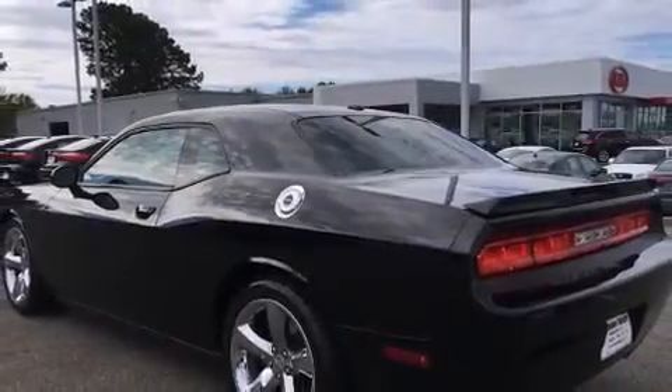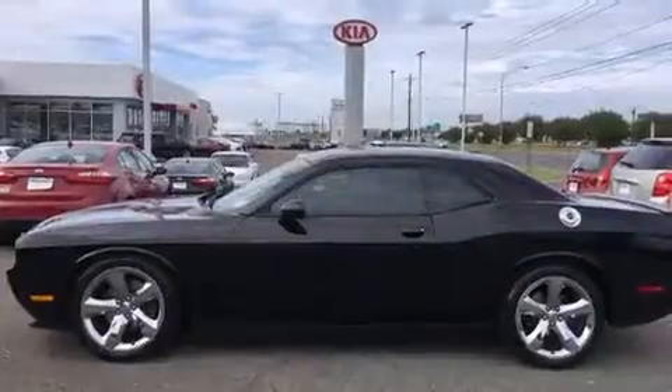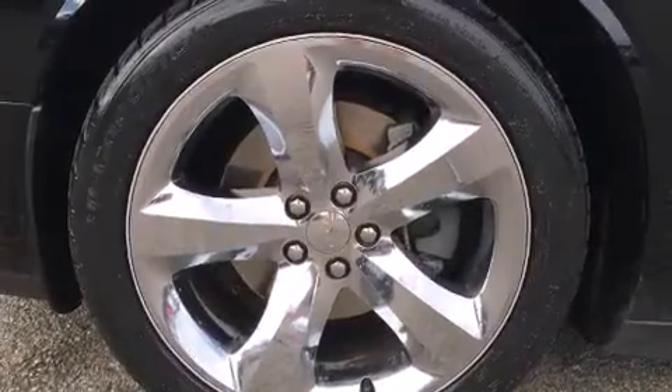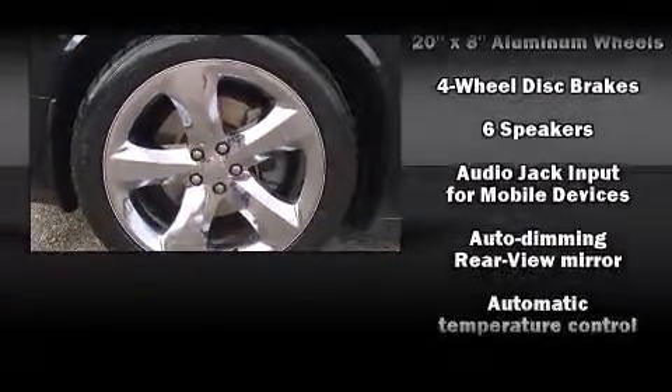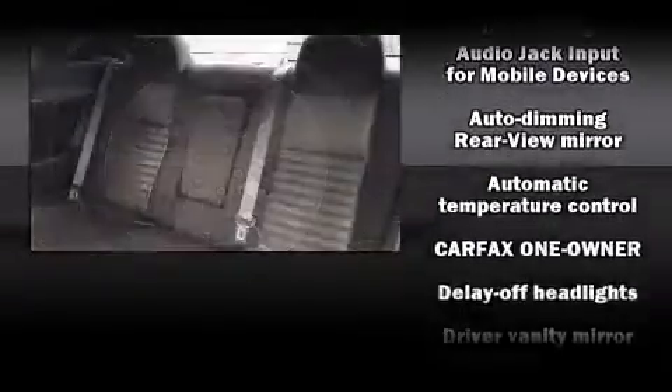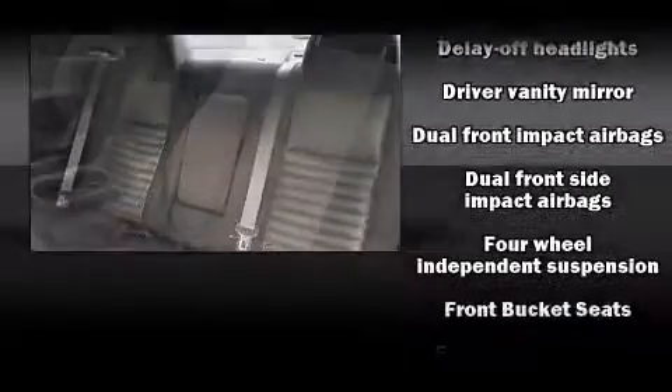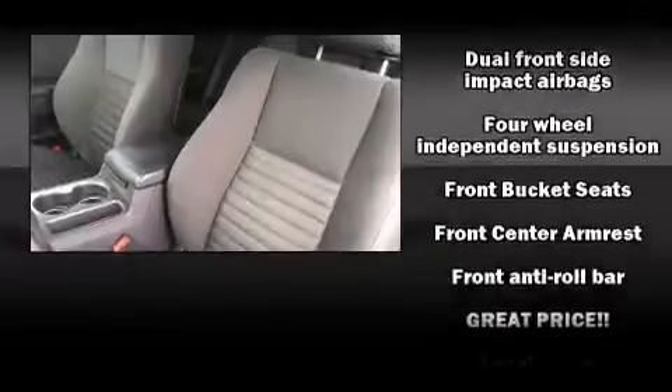Safety equipment has been integrated throughout, including head curtain airbags, front side impact airbags, traction control, brake assist, anti-whiplash front head restraint, ignition disabling, and four-wheel disc brakes with ABS. With electronic stability control supplementing mechanical systems, you'll maintain precise command of the roadway.